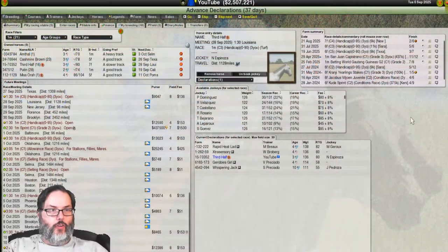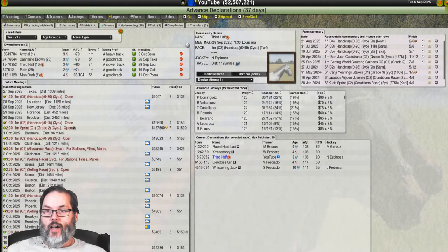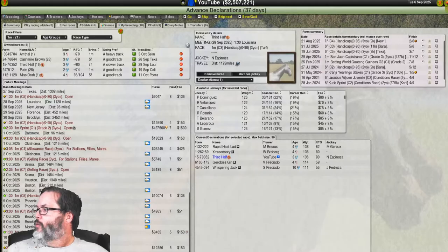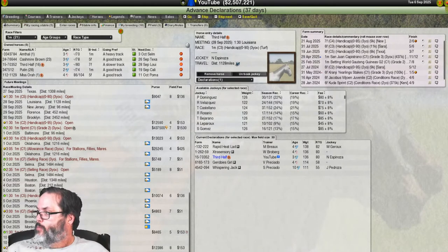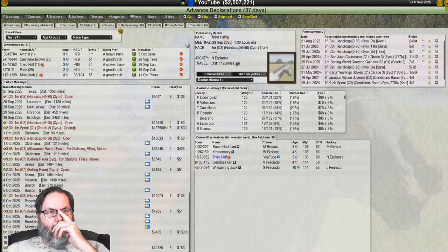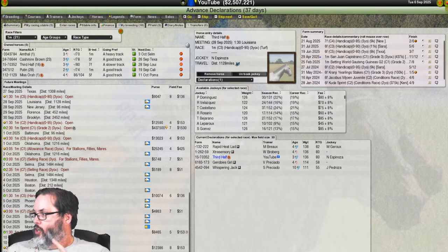Hey guys, RC here, episode 13 of Starter's Orders 7. Wanted to go through a couple of questions and comments I had gotten. Peter Yanni said to check the distance on Cashmere Brown. I did — we were racing Cashmere at a mile, but I was basing that off the stamina bar. What I overlooked is the breeding indicator on Cashmere is five furlongs, so dialing her back to five furlongs. Good call by Peter.